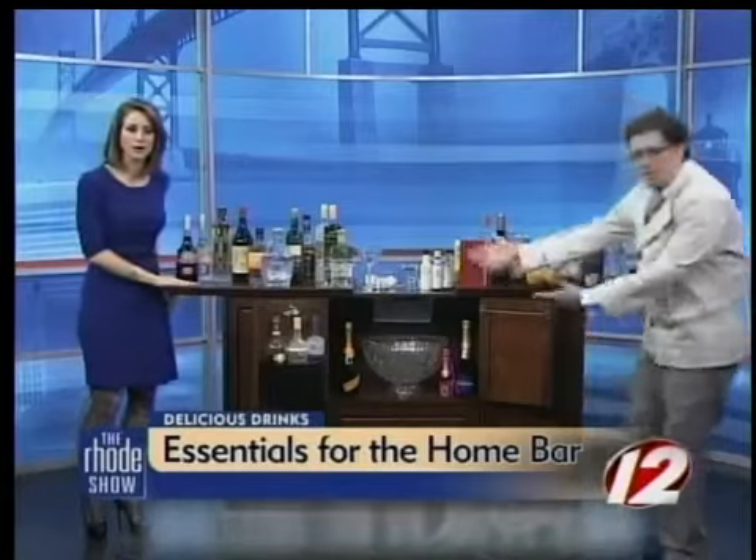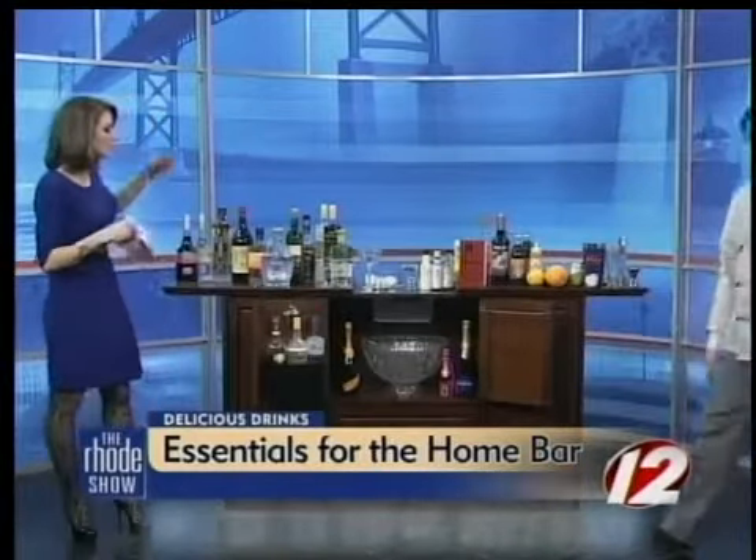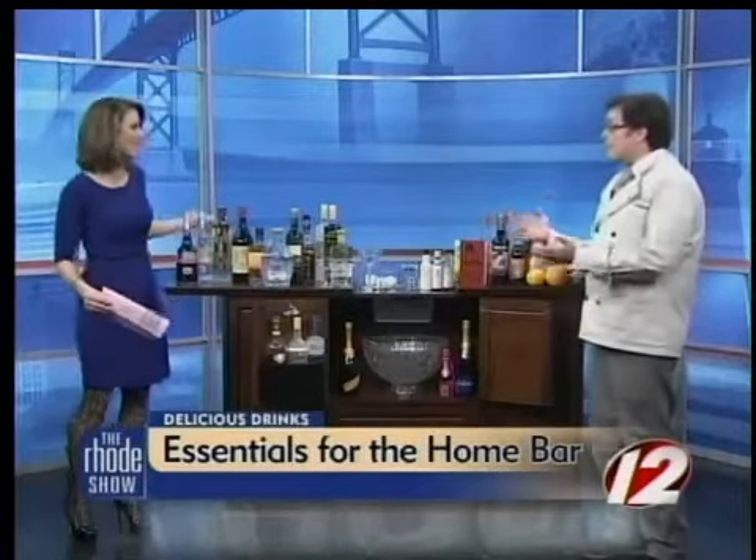We want to thank Carty's for this fabulous bar that they brought in for us. When you're making a home bar, you've got to need liquor - you definitely need liquor, and at least one bottle from each category. When I say category, I mean vodka, gin, rum. So I have a vodka down here.